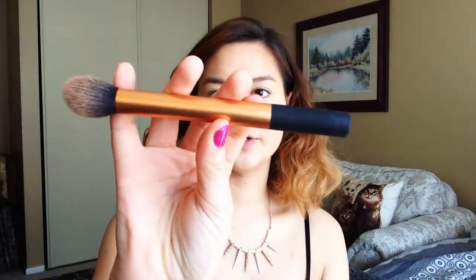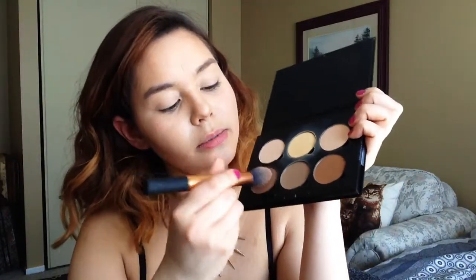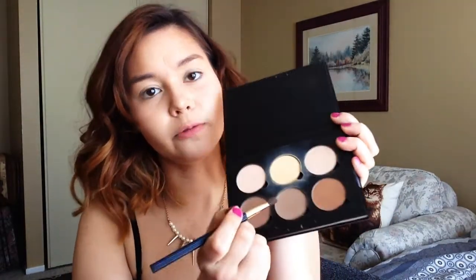Using my Real Techniques contouring brush, I'm going to take the shades — this one's Havana, this one's Fawn, and this one is Java. I use Java on my cheekbones and jaw, sucking in my cheeks as I apply. Then I go over the jawline with the same color. For the nose, I'm using the center color, which is Fawn, with a small brush. I'm going over the center of the nose again with my concealer just to make sure the highlight is clear, and blending that with my finger.